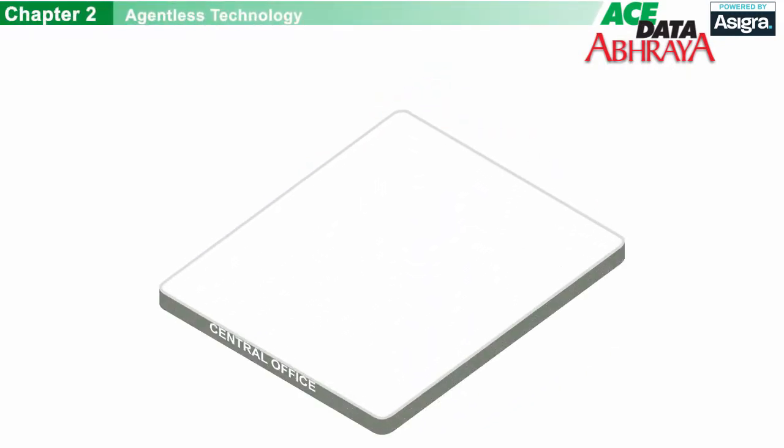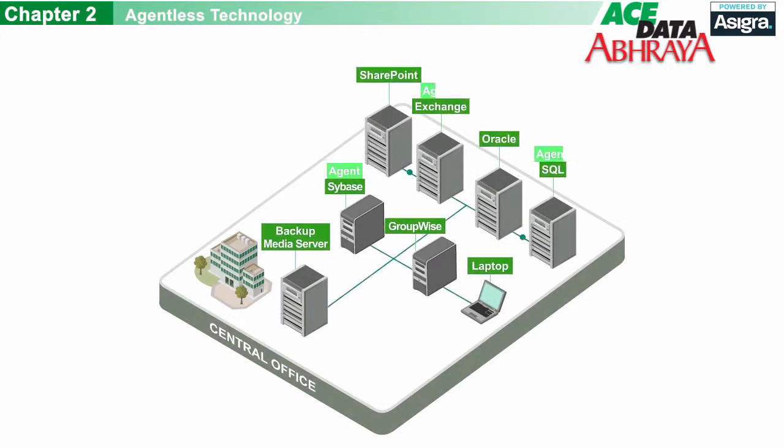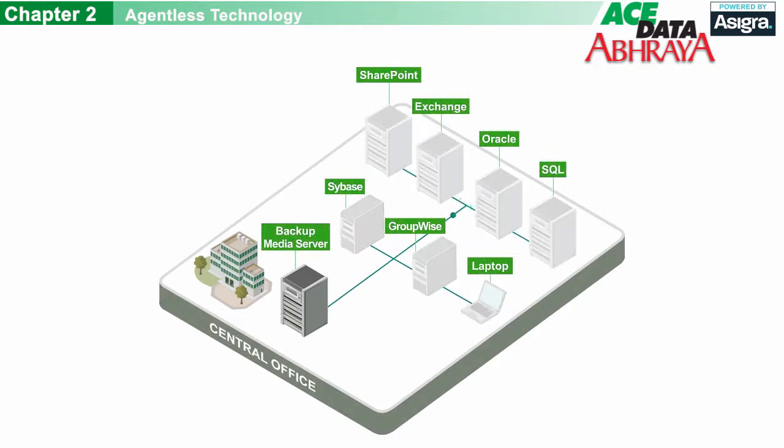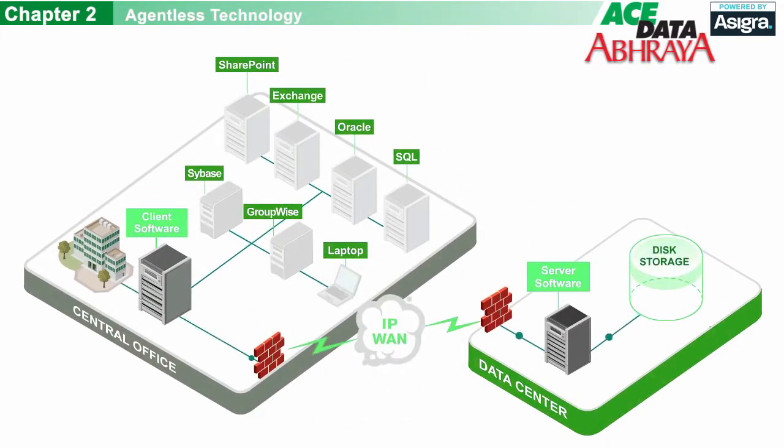Unlike other cloud backup and recovery systems, our solution doesn't require you to install software agents on every PC or server you're protecting. Instead, you can install our software on just one machine and back up your entire network from it. This makes deployment fast, easy, and non-invasive. And because agents are often a target for hackers, our agentless technology will help keep your network more secure.